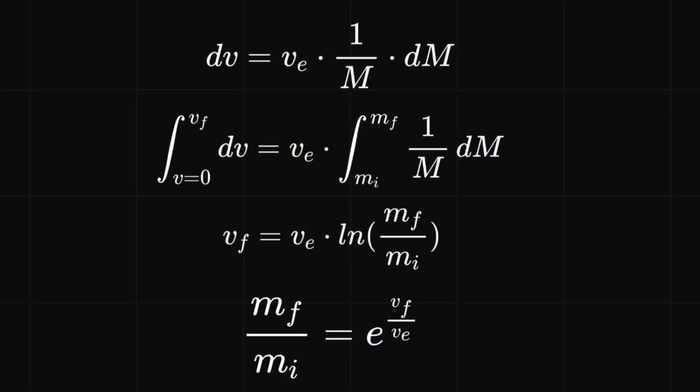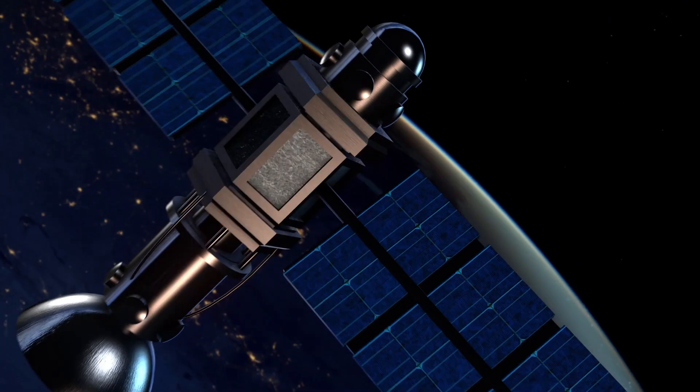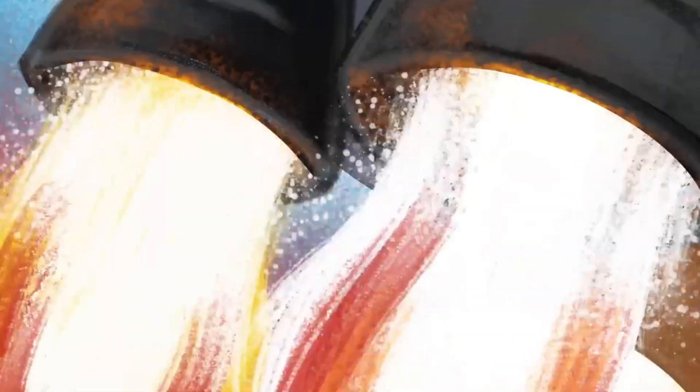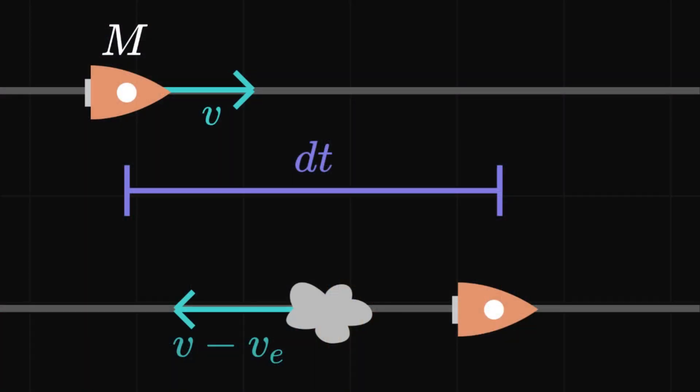Integrating both sides and doing some mathematical manipulation, we get the following equation. We just rediscovered the rocket equation — actually the ideal rocket equation, because we haven't taken gravity into account, but for the most part it gives accurate estimates for the amount of fuel required for a particular payload. Now we've got this equation that can calculate the amount of fuel required to get our 200 kg satellite into space. Based on other research, we know that the fuel escapes the rocket at roughly 3,500–4,000 metres per second — that is the exhaust velocity VE.